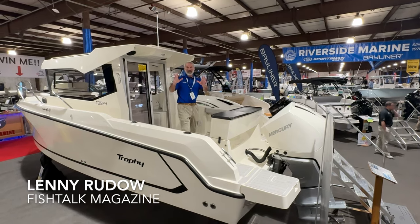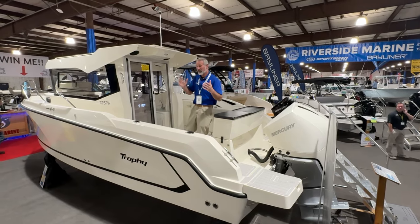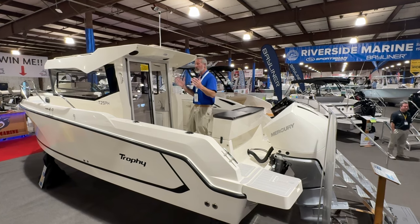Holy mackerel people, you are not going to believe this. We're at the Chesapeake Bay Boat Show, I'm at the Riverside Boats display, and the new Bayliner Trophies are here.